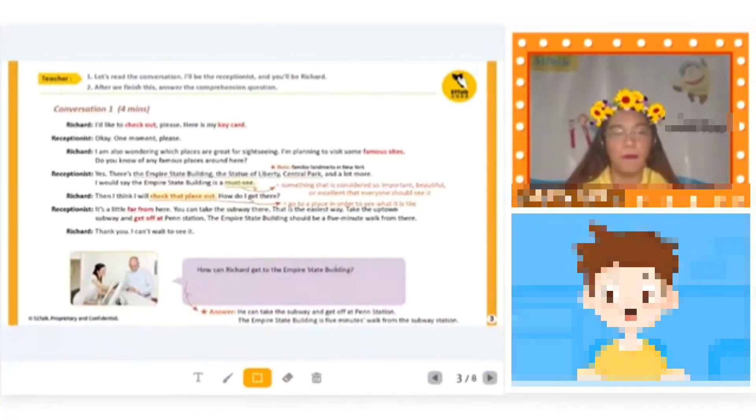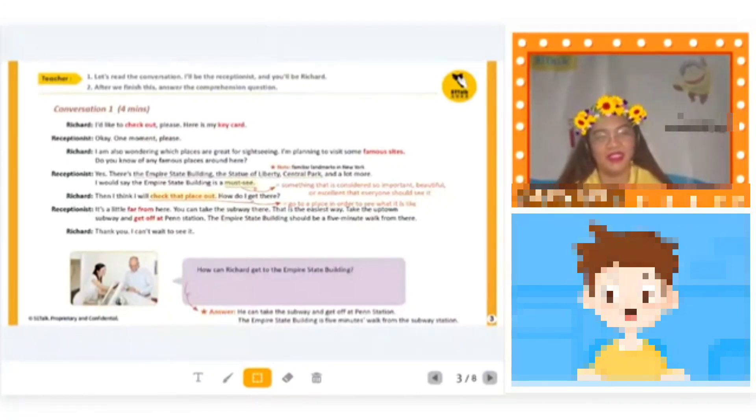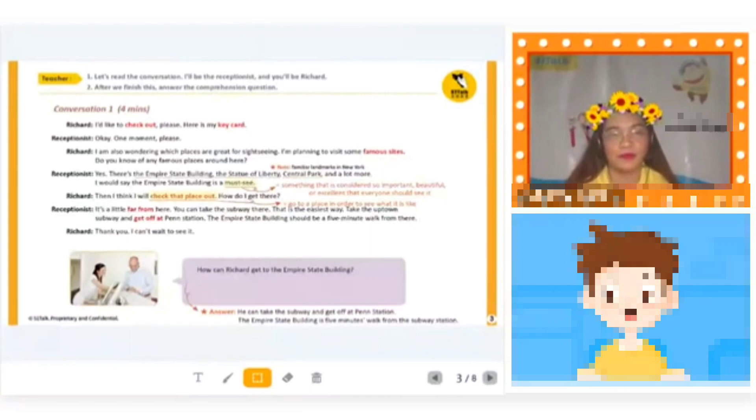Yes, there's the Empire State Building, the Statue of Liberty, Central Park, and a lot more. I would say the Empire State Building is a must-see. Then I think I will check that place out. How do I get there? It's a little far from here. You can take the subway there — that is the easiest way. Take the uptown subway and get off at Penn Station. The Empire State Building should be a five-minute walk from there. Thank you, I can't wait to see it!